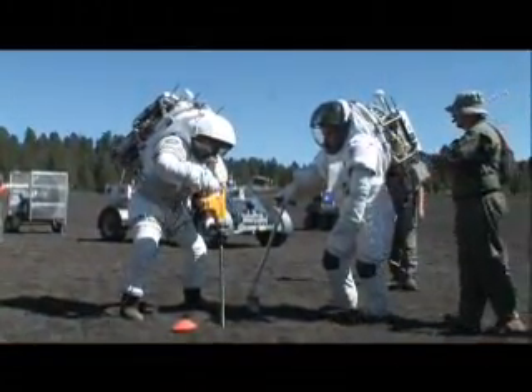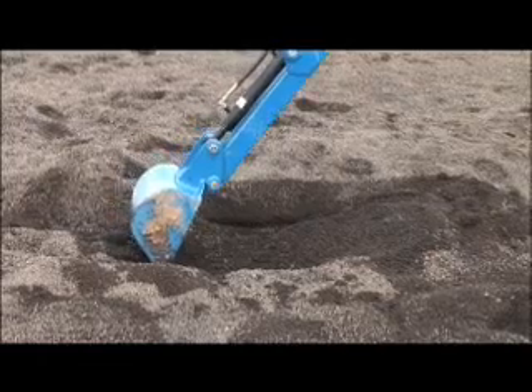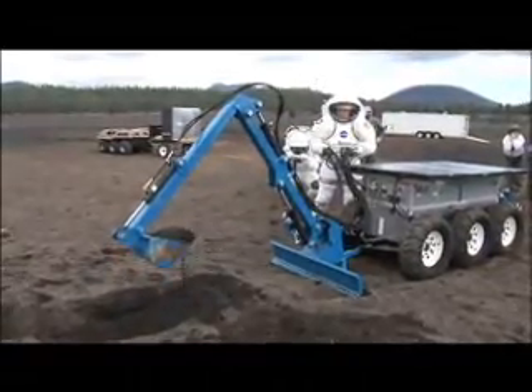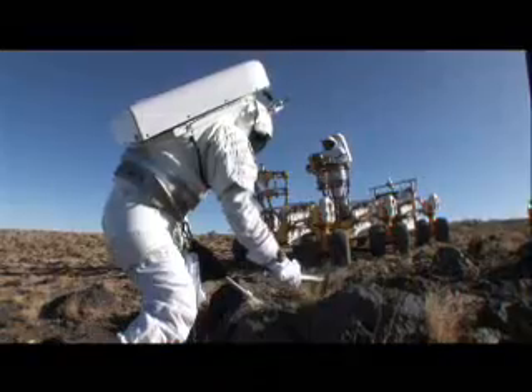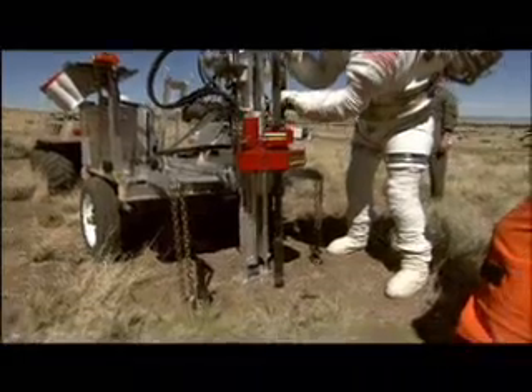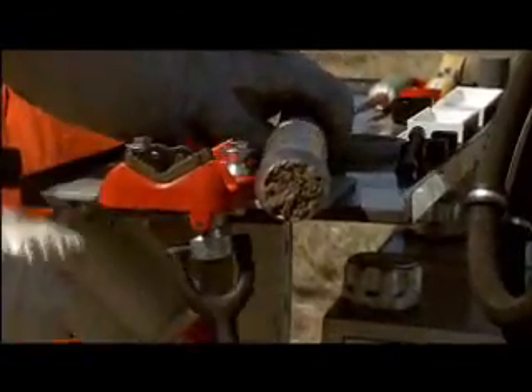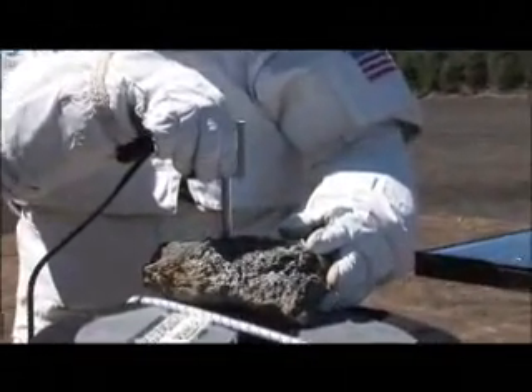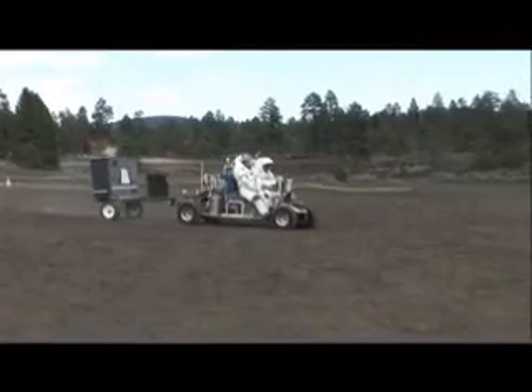In addition to knowing what to wear, Desert RATS is helping us decide what tools to bring for planetary exploration. Some things are still pretty much the same — a hammer is a hammer — but we have expanded to more tools and looked at some of the more advanced analytical capabilities you might have in the field. One key question is: how do you get to where you're going?